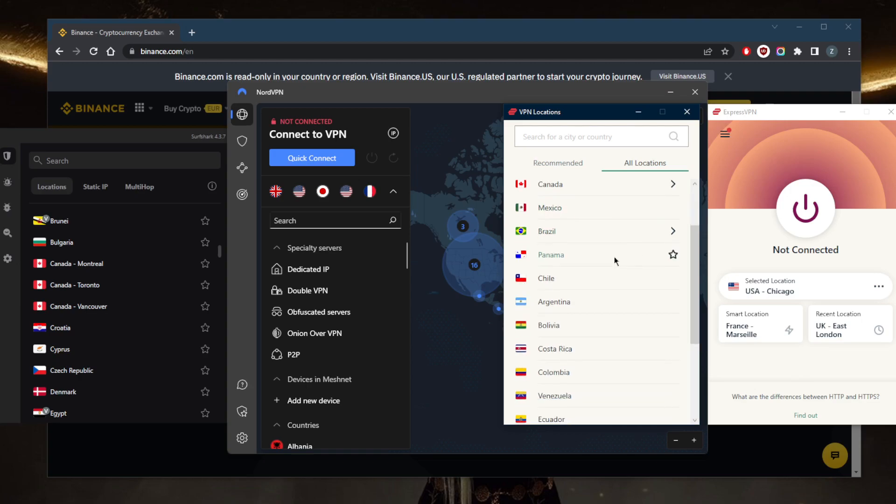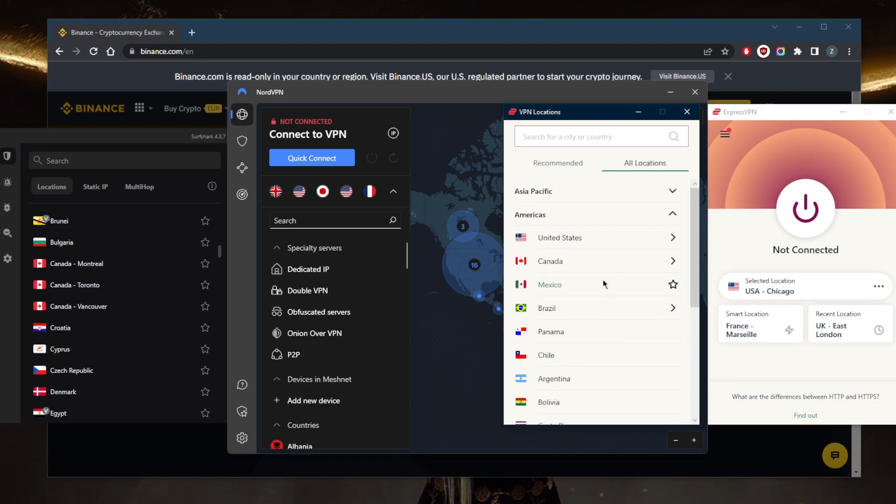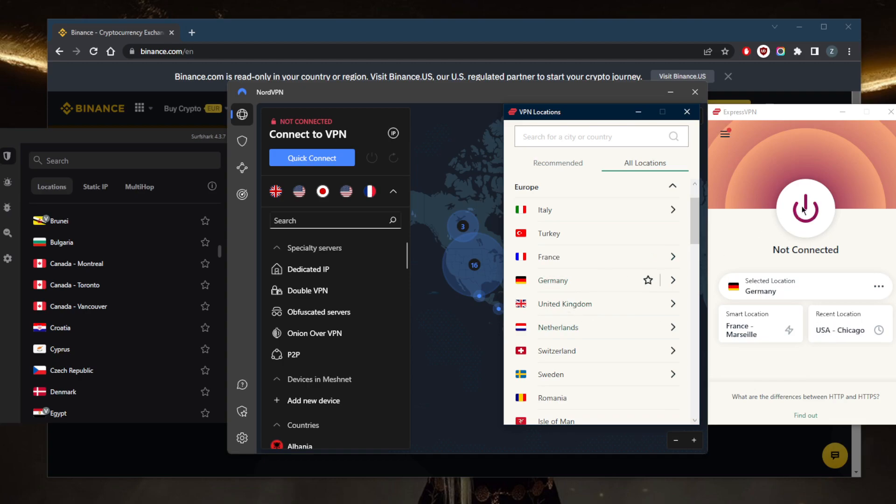They all work remarkably well and are undetectable by Binance because these are premium VPNs. So let's connect to a European country where it's available, such as Germany.